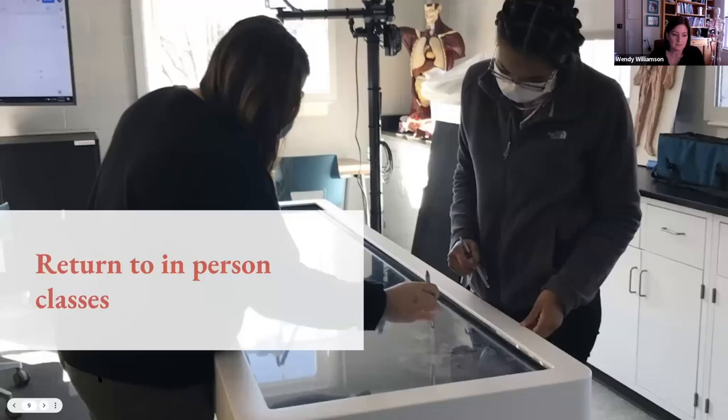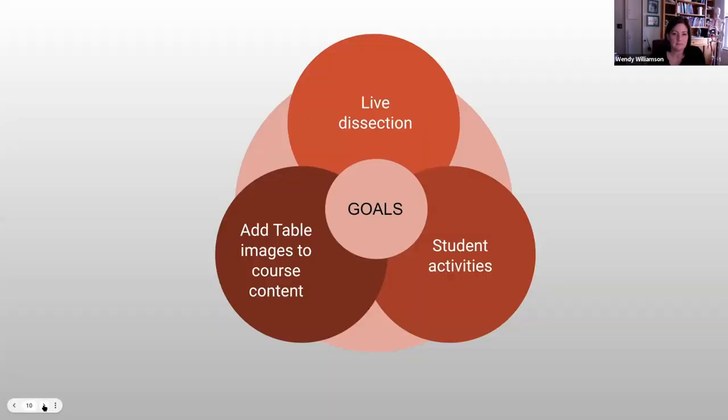In fall 2021 we were fortunate to be able to return to fully in-person classes. This gave me the opportunity to use the table again in my integrated course and to think about how exactly I wanted to include it. I decided on three goals for the year emphasizing ways to use the table during my in-person courses. I was also looking for ways to add table content to my existing course material without having to reinvent my courses, keeping it manageable and focusing on three specific goals.